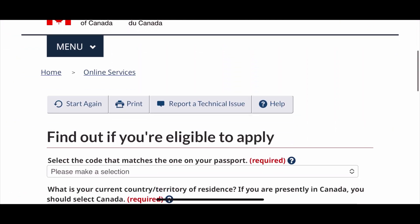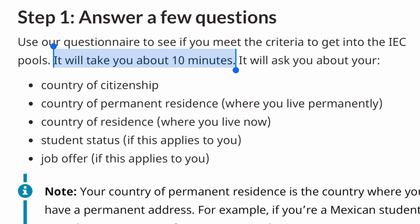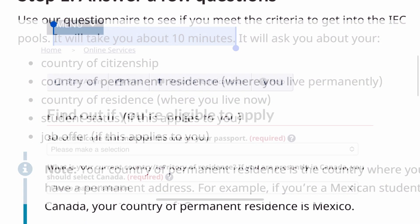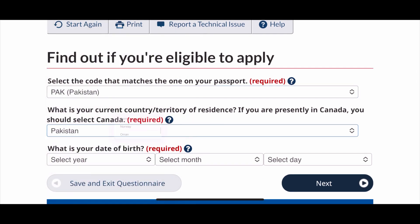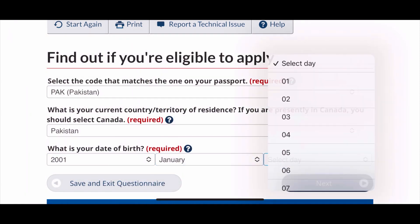I will also walk you through its complete step-by-step application process. This process begins where you find out if you meet the minimum eligibility criteria by answering some questions such as country of citizenship, country of permanent residence, country of residence and other basic questions. This is the page where you can find out if you are eligible to apply to any of the categories under this program, and the link of this page is given in the description box below.